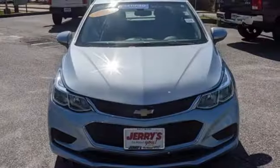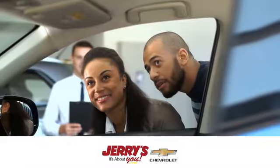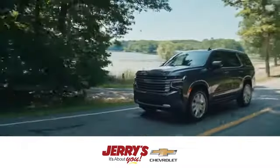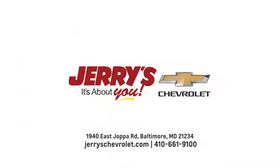Performance, value, durability — Chevy. Take it for a test drive today. At Cherries Chevrolet, we strive to exceed your expectations, deliver the best service, and make car shopping fun again. Visit us online or in person.